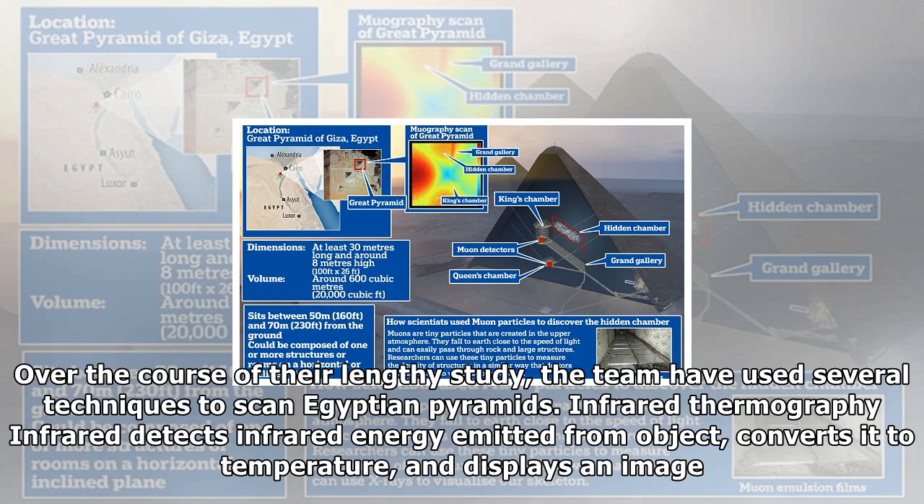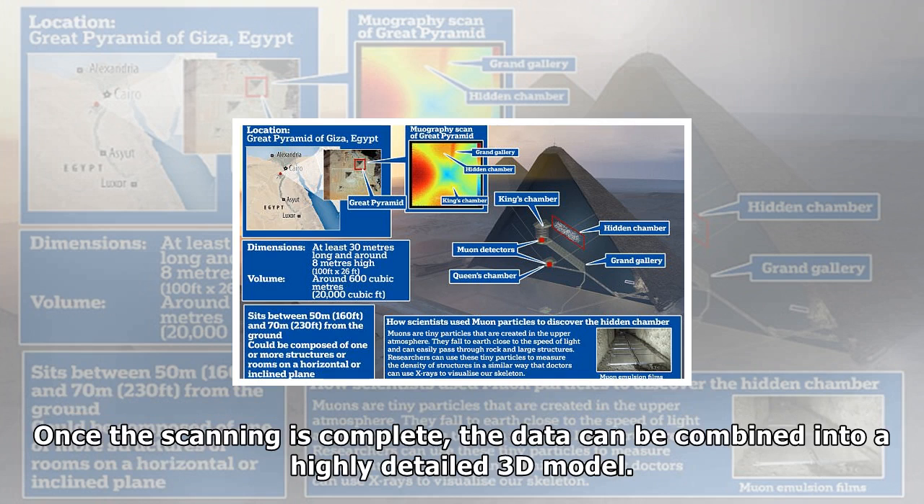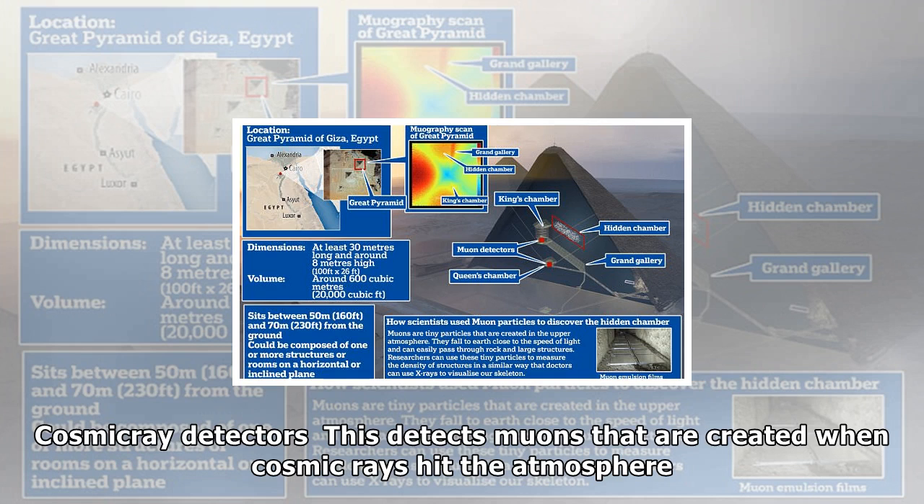The team employed by-products of cosmic rays known as muons that are only partially absorbed by stone and take noticeably different trajectories through airways. 'We needed this technique — the right technique at the right time — to be able to identify and discover it,' said the researcher, adding they were very confident the results were correct. Because no one has physically seen inside the void, what it was built for remains a mystery. Researchers claim the space could be on an incline, which means it could have been used to transport huge blocks into the center of the pyramid.